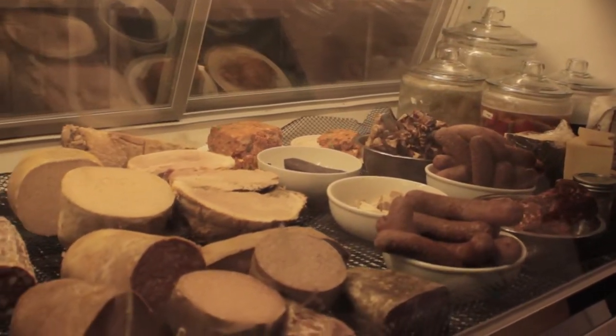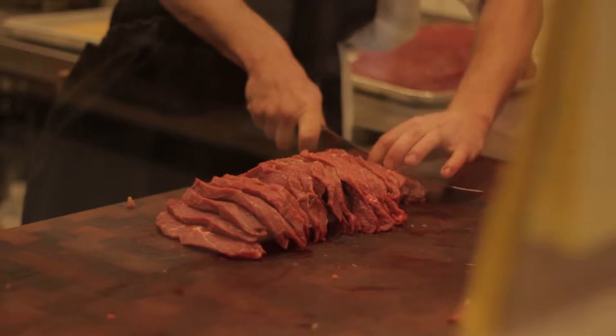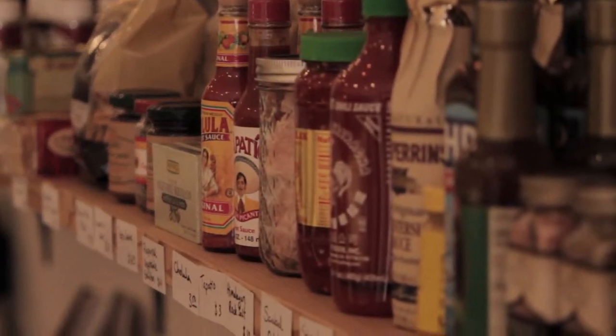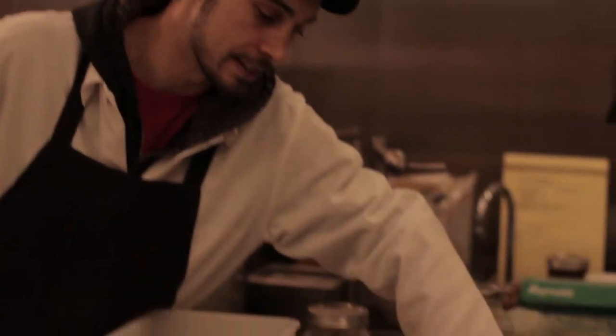We've been trying to tighten up a lot of the recipes that we do have, improving our consistency on that level, and also trying to branch out and do different things. In our shop at the moment we have chicken, beef, pork and lamb.